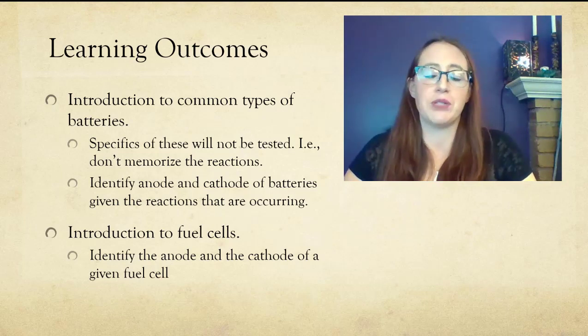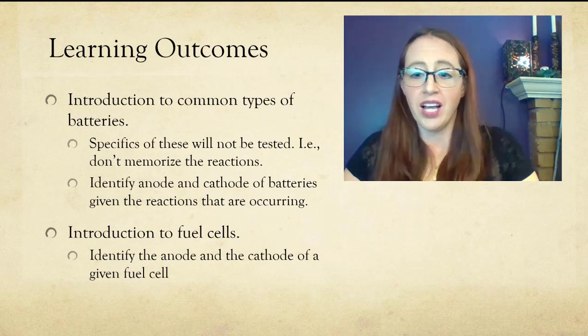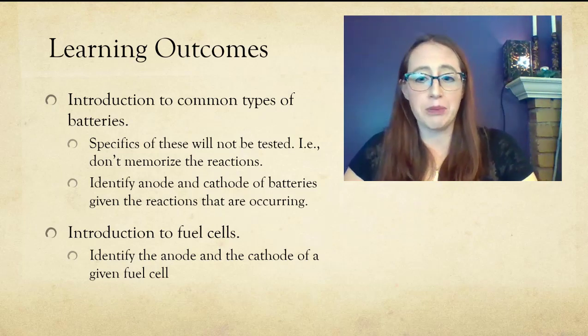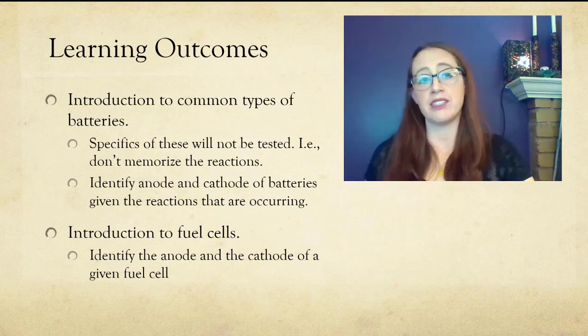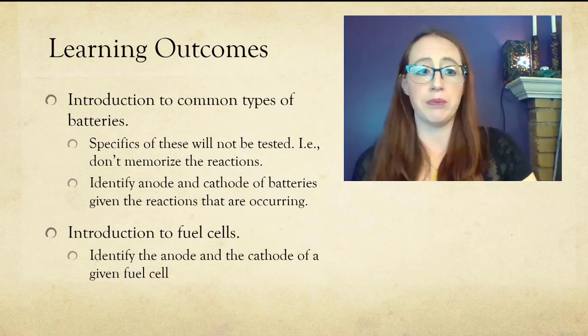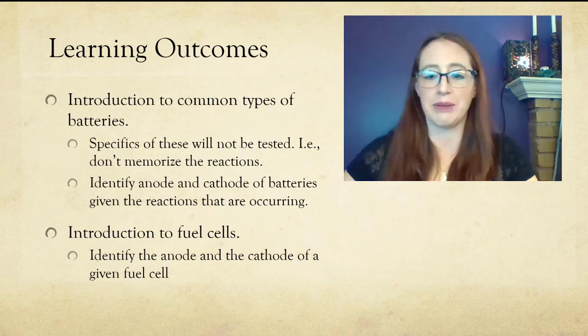Batteries are one option, but there are also a lot of other ways that aren't actually related to electrochemistry at all. Those things go beyond the scope of this class, but just to mention that we're barely scraping the surface of this topic. Batteries are one way that we could help make renewable resources more usable, but definitely not the only way.